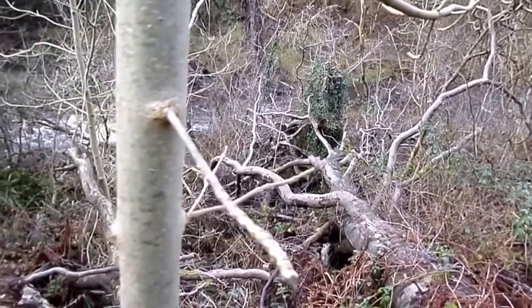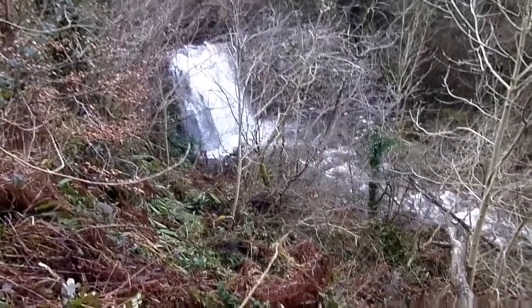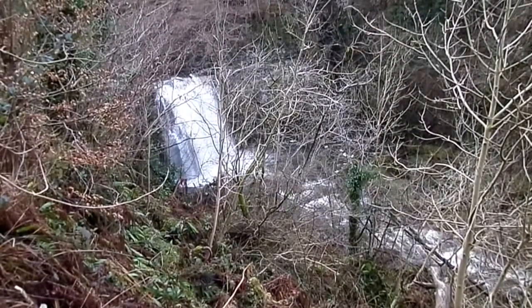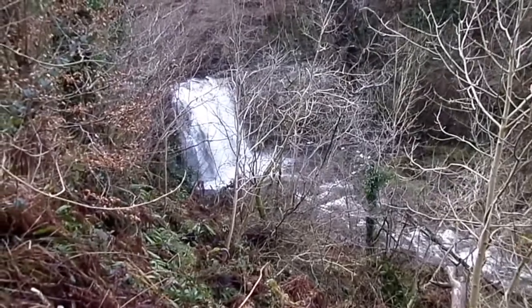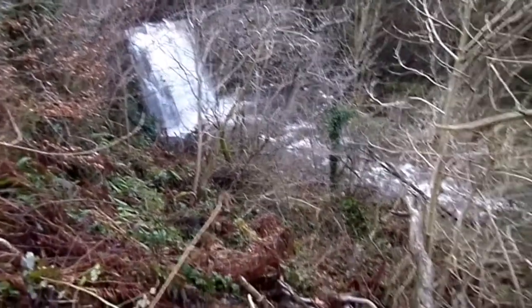Now the water supply, rather amazingly, ran along this bank here. You'd think that the Lynn Spout has been cutting itself back, because it's only limestone, but at one time the Lynn Spout was much further forward and there would be enough ground for a water course — a laid — to run down to this mill.